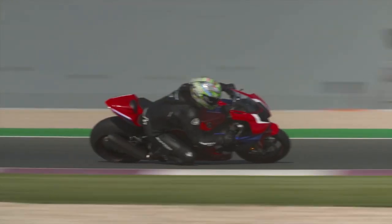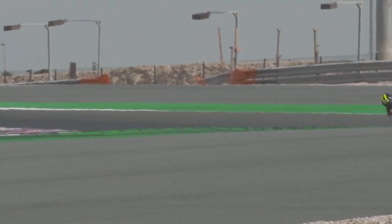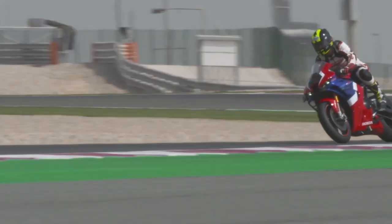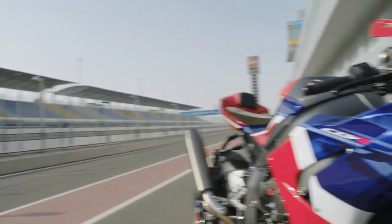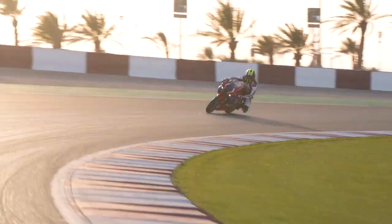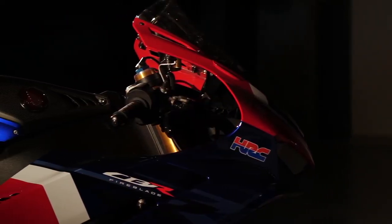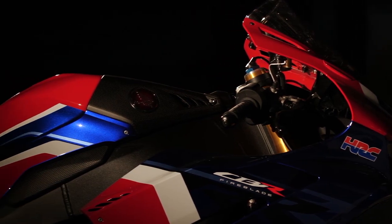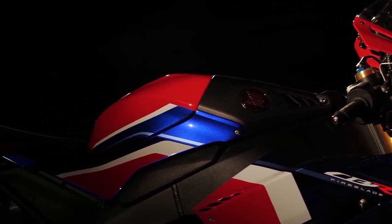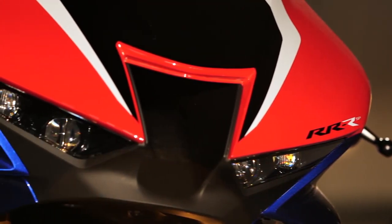The bike will be controlled by a six-axis IMU. It will have nine-stage traction control, three-stage wheelie control, Brembo brakes front and rear, and an electronic suspension that is gas-charged — the same suspension as the Yamaha R1M.